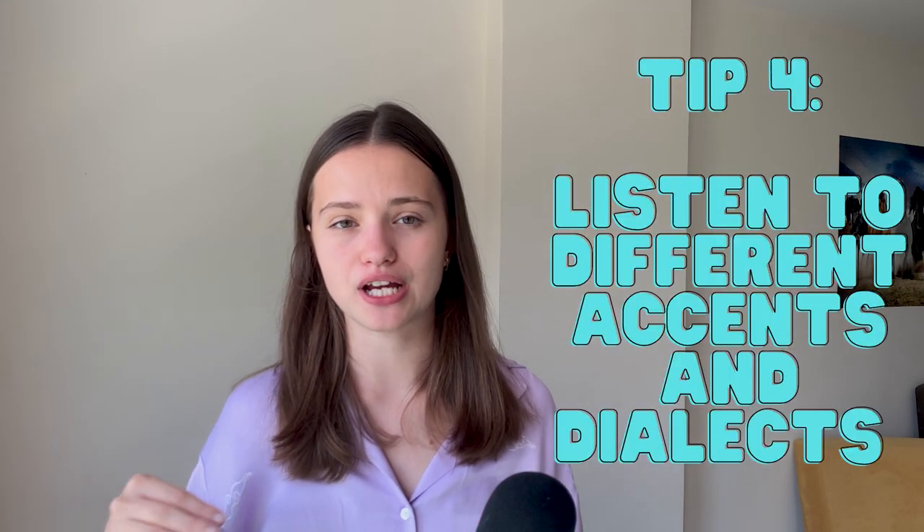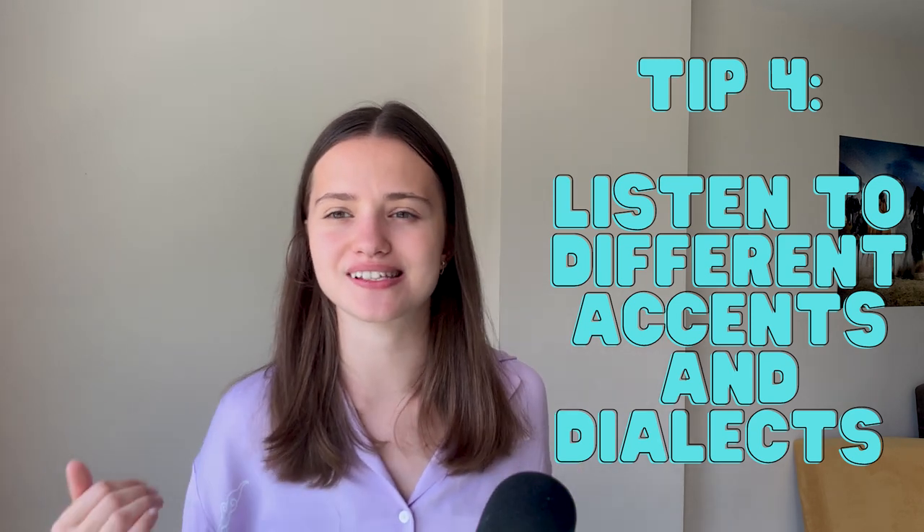My tip number four is going to be about exposing yourself to various dialects and accents. I kind of struggled with this because I had a period of time when I just refused to listen to anything but the American accent — and this is not good thinking. You should try to listen to as many accents and dialects as you can. The most obvious example is to listen to TV shows in American accent, such as Friends, The Office, and Grey's Anatomy, and also watch TV shows in British English like The Crown, Sherlock, and Downton Abbey. These TV shows have completely different storylines and different accents, and they're going to help you improve your listening a ton.